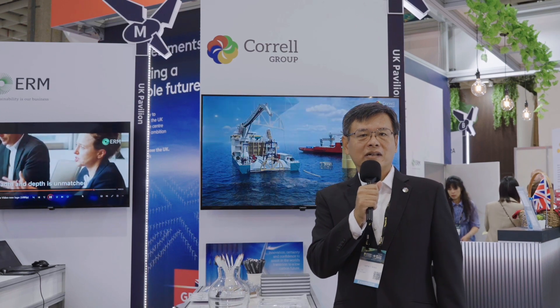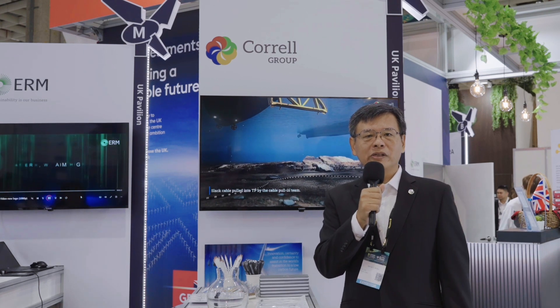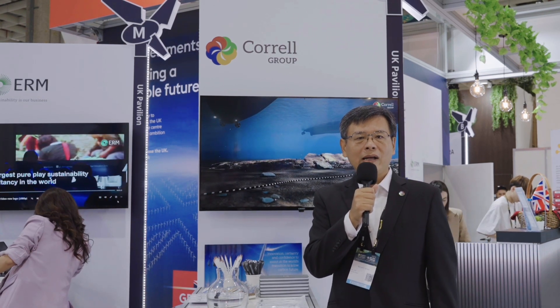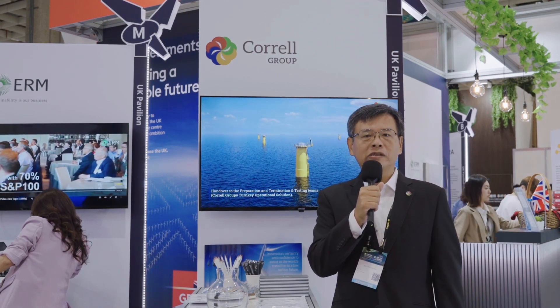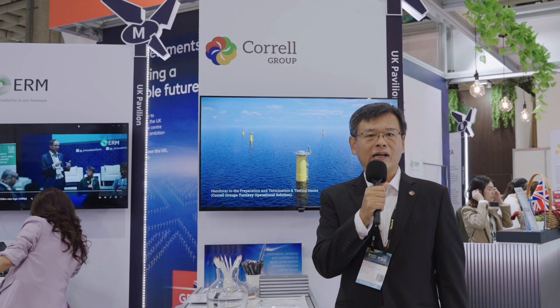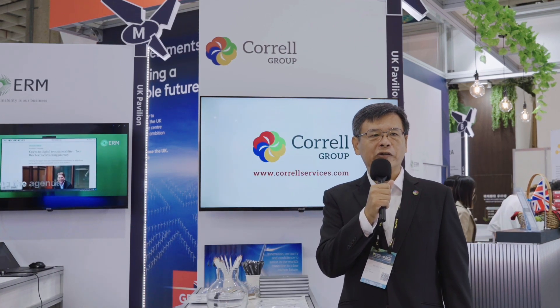My name is Ray Cao. I'm head of Koro for the APAC region. Koro is a company specialised in cable installation and all related services for offshore wind and renewable energies. Today we are here to present the company, share the experience we have in Taiwan, and look to enhance our relationships with all stakeholders and clients. Welcome to visit us — see you in the following days. Thank you.